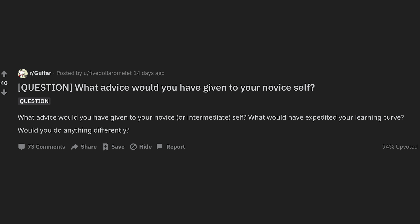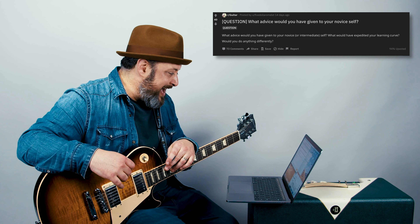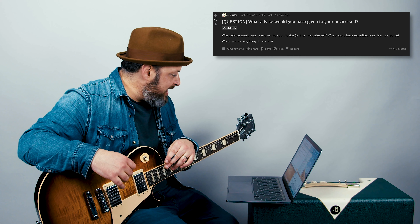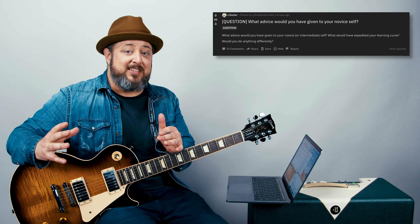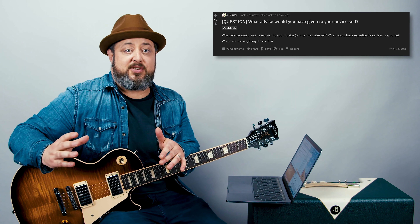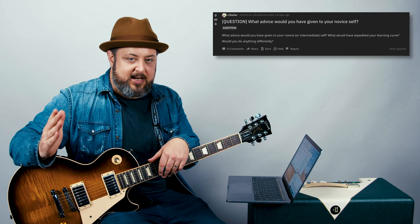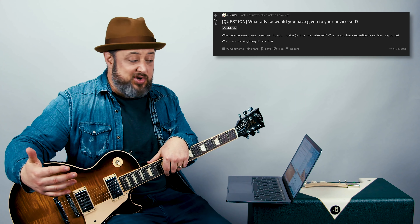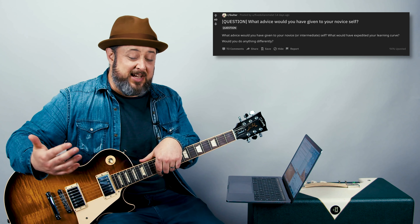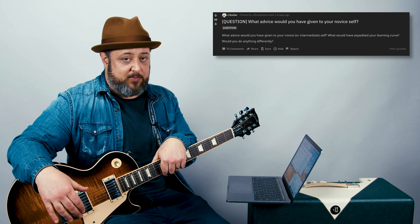Question: what advice would you have given to your novice or intermediate self? What would have expedited your learning curve? Would you do anything differently? Yes, we all think about things we could have done better. One of the main things I would have told myself is to practice your singing early on every day — force yourself to do it. I wasn't born with a natural gift of singing, but if I would have worked on it even half as hard as I worked on guitar, it would be a great skill to have. Typically when you're trying to join a band or looking for a professional gig, being able to sing well is going to be more important than shredding at a lead guitar solo.